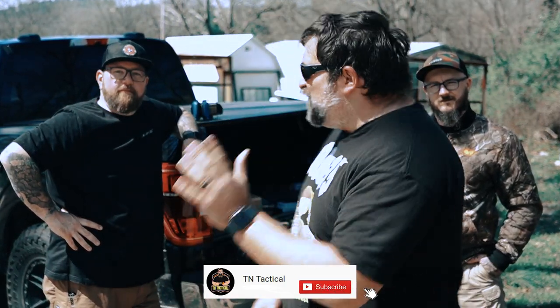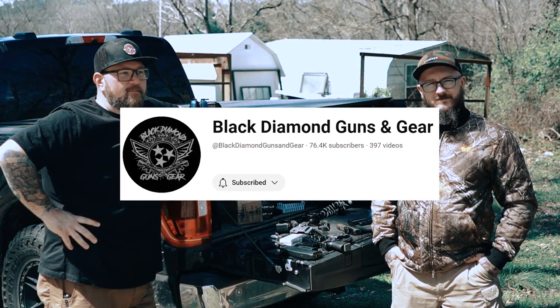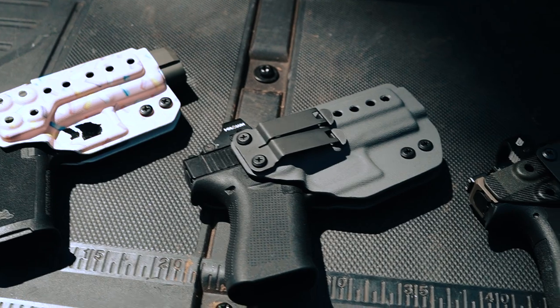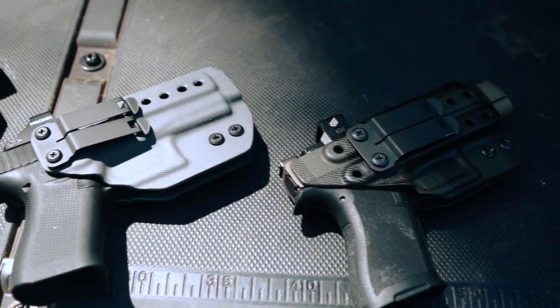What's up guys, Jake with 10 Tactical coming to you with another — extra special — video today. I'm out here with Josh and Josh from Black Diamond Guns and Gear, YouTubers that have been around a little bit longer than I have. We're going to talk about one of the absolute best holsters I've come across that's budget friendly and made for fat guys that want to everyday carry appendix.